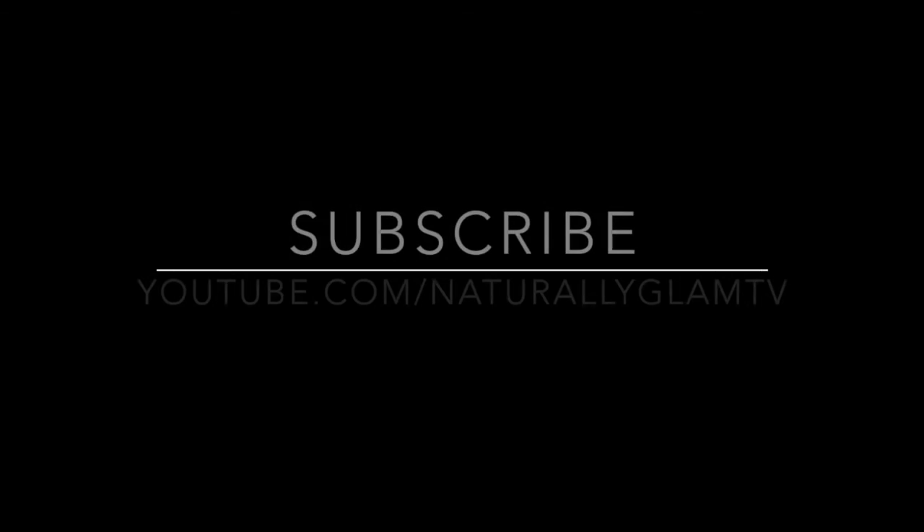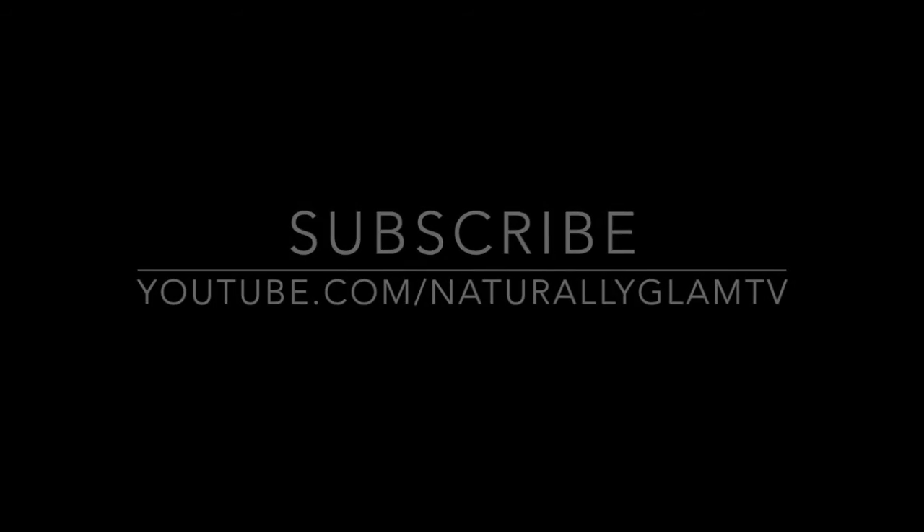I hope you will find this Defining My Curls series helpful, especially if you have tightly coiled curls like me. Thank you so much for watching Naturally Glam TV.